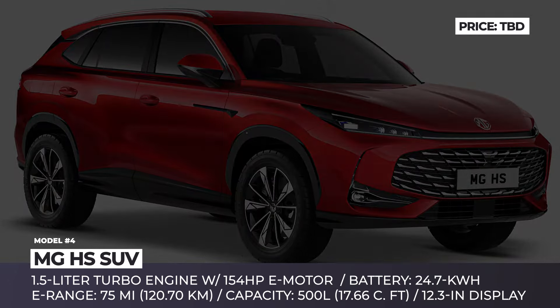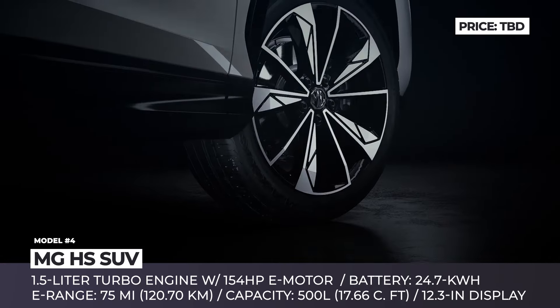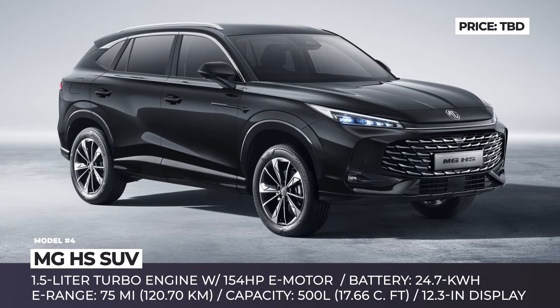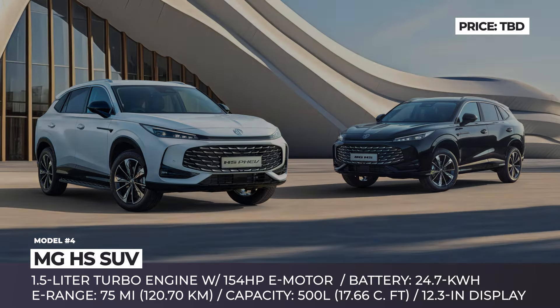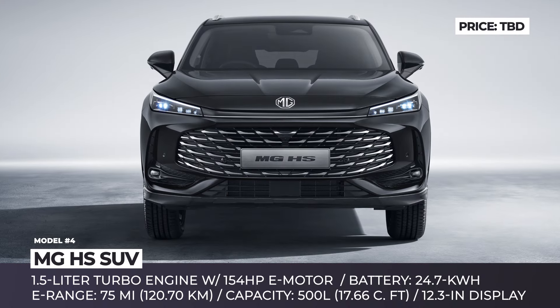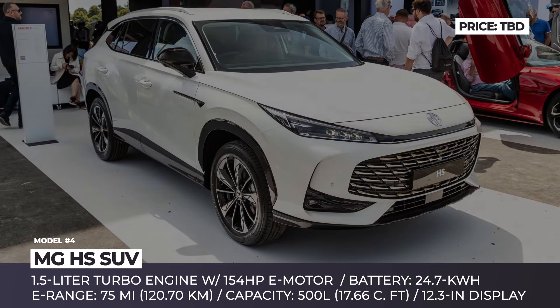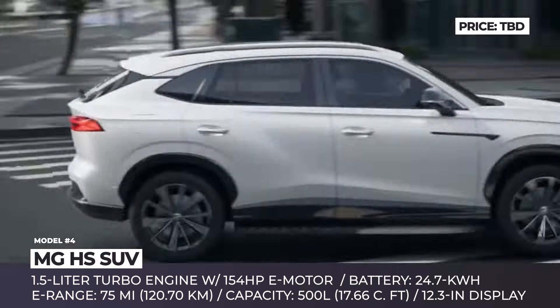MG HS SUV. After the takeover several years ago, the MG brand became one of the biggest advocates of zero-emission transportation in the UK. For the 2025 model, the company is expanding its electrified lineup with the updated PHEV model called HS SUV. Compared to the previous generation model, the HS SUV grew across all dimensions, giving more legroom for the passengers and 500 liters of carrying capacity. The PHEV version features a 1.5-liter turbo engine and an auxiliary 154-horsepower e-motor, using a 24.7-kilowatt-hour battery pack to provide 75 miles of electric-only riding.